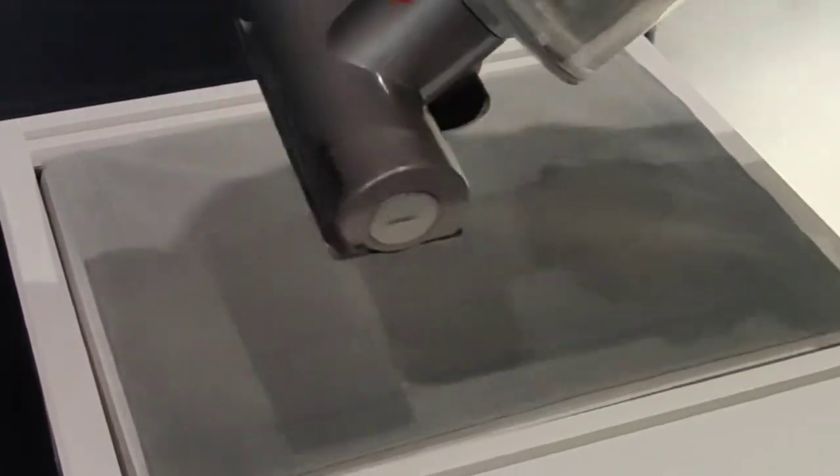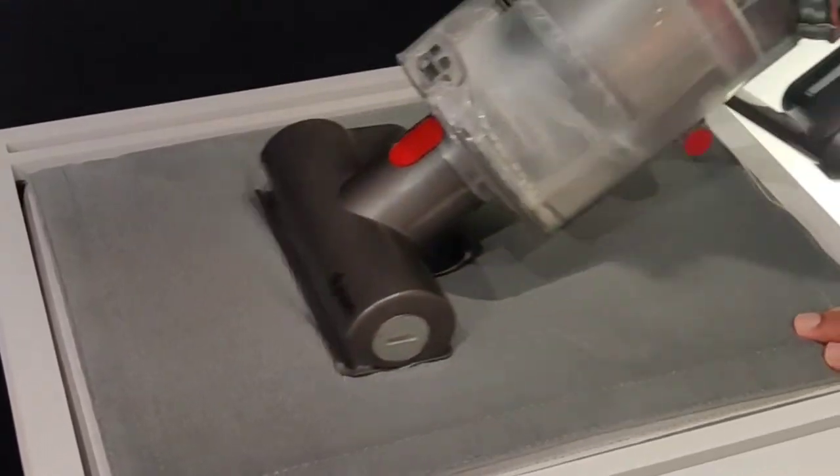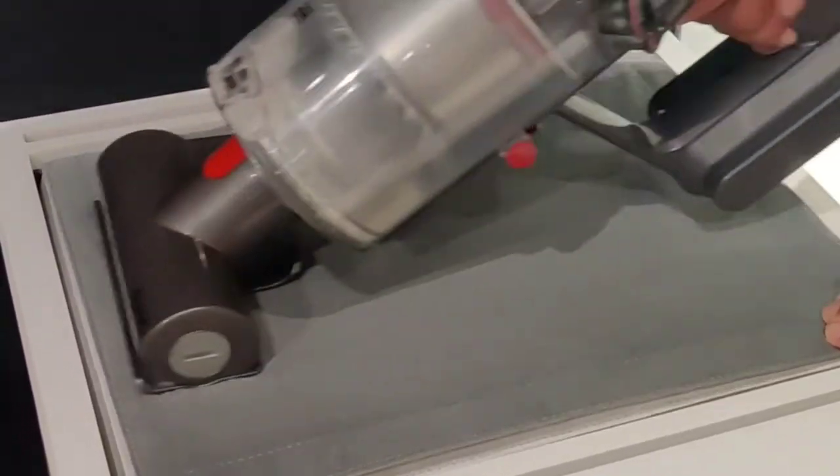We also saw different attachments which can be used to clean sofas, carpets, curtains, and more.